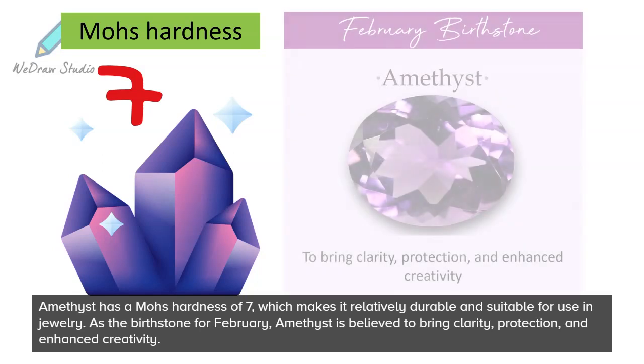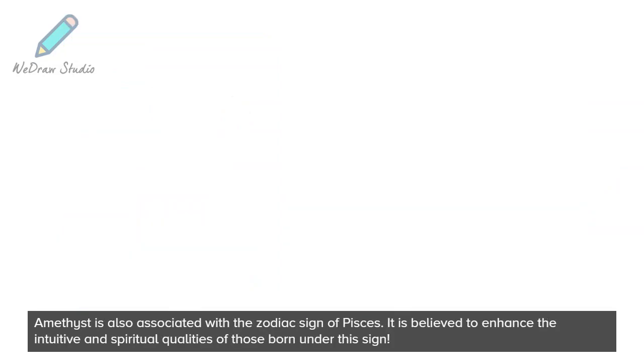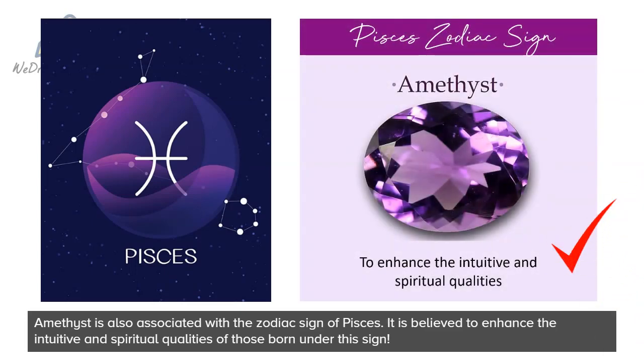Amethyst has a Mohs hardness of 7, which makes it relatively durable and suitable for use in jewelry. As the birthstone for February, amethyst is believed to bring clarity, protection, and enhanced creativity. Amethyst is also associated with the zodiac sign of Pisces — it is believed to enhance the intuitive and spiritual qualities of those born under the sign.